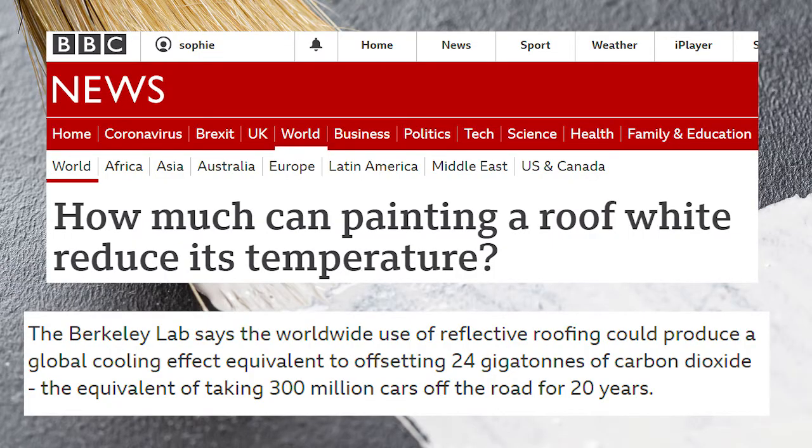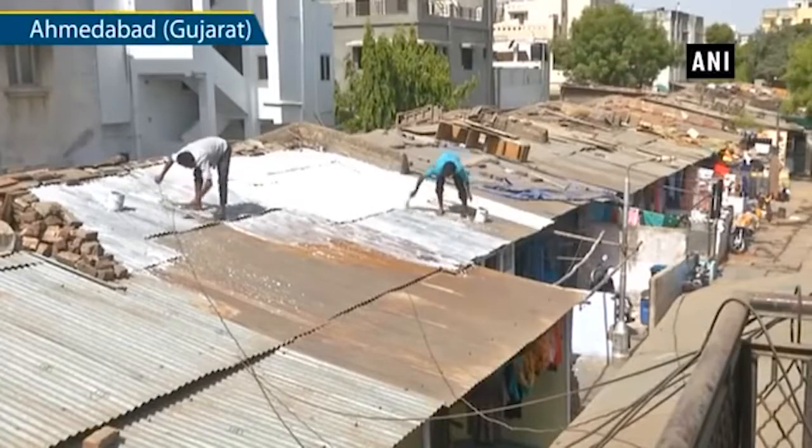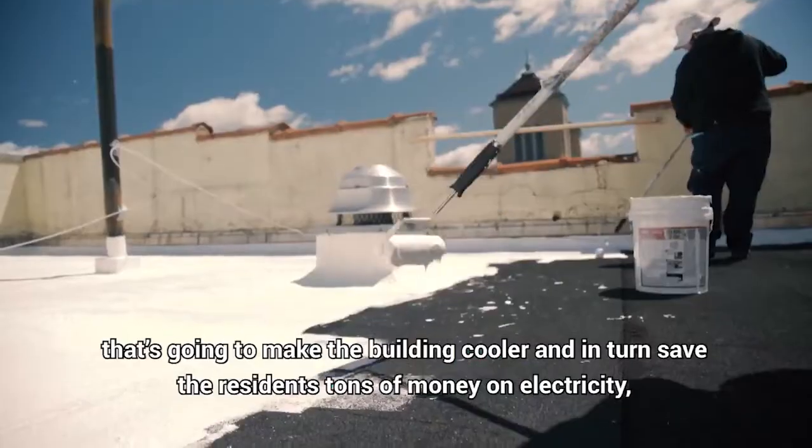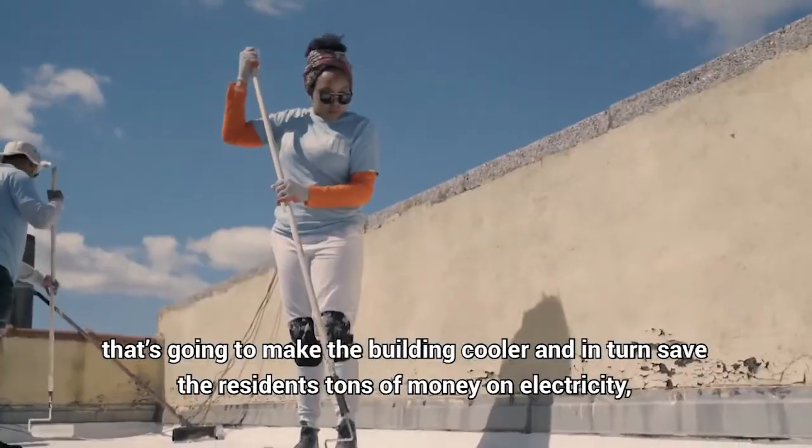The researchers are so confident in their paint's performance that they've even filed a patent and expect the paint to be on the market in as little as one to two years. But this really begs a question: if this technology is so simple and the fundamental physics principles have been exploited for centuries, then why aren't all the roofs of the world painted white? Especially when the Berkeley Lab claims that worldwide use of reflective roofing could produce a global cooling effect equivalent to taking 300 million cars off the road for 20 years. Various pilot projects around the world have met with some success. In Ahmedabad in western India in 2017, 3,000 city rooftops were painted with white lime and a special reflective coating. And in New York City, the city has coated more than 10 million square feet of rooftops white.